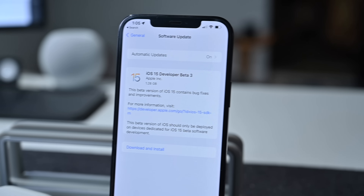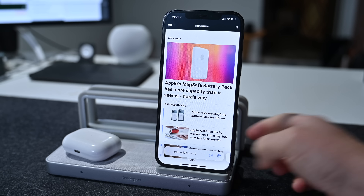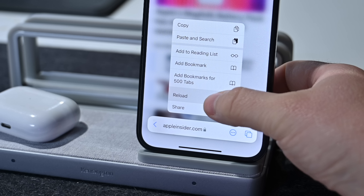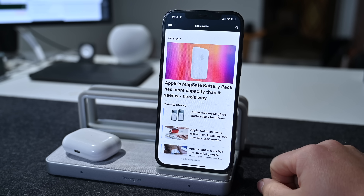Starting off here in Safari, you can now reload pages with just a haptic touch. Long hold on that smart URL bar at the bottom, and it'll bring up a menu where there's a reload option — you can do that without having to go to the top of the screen.